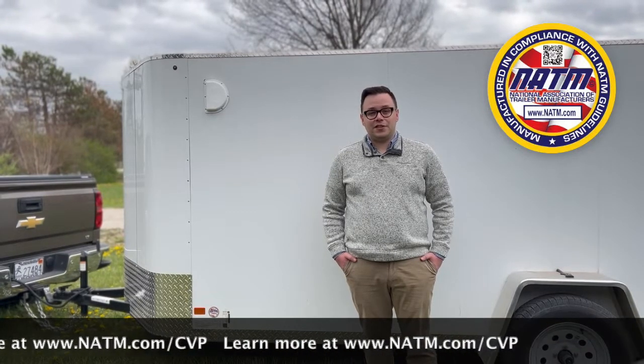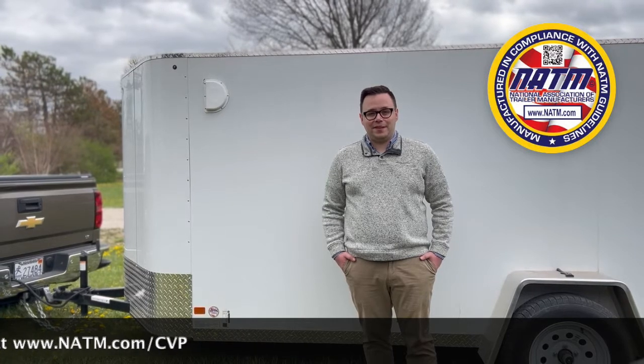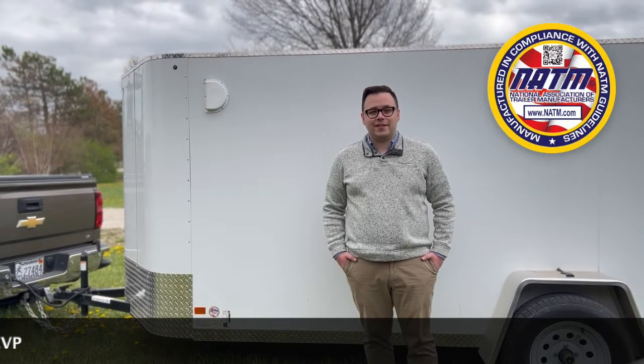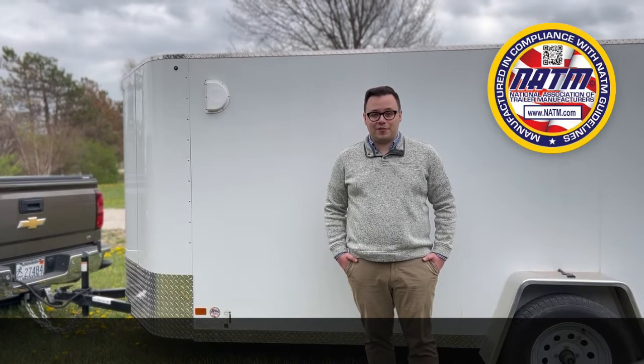Our team works hard to ensure members have the support and resources they need to address items that need to be corrected in order to pass. The CVP is a collaborative process intended to help members build safe, federally compliant trailers.